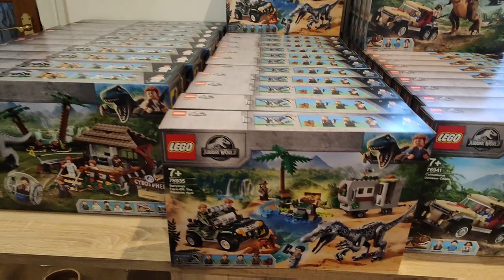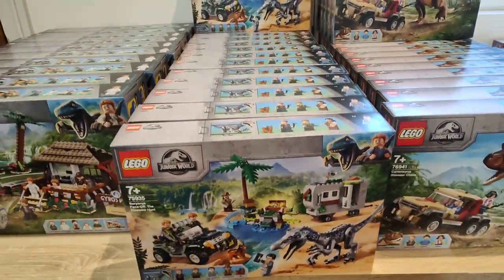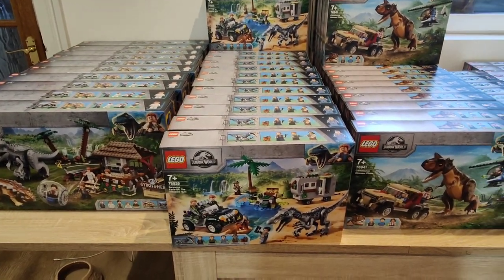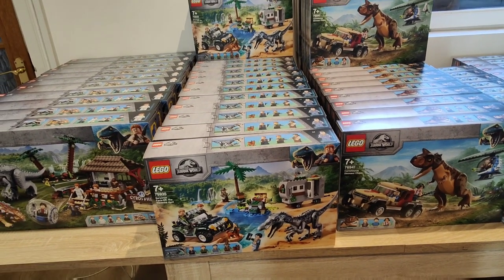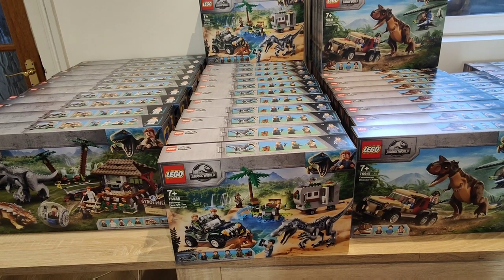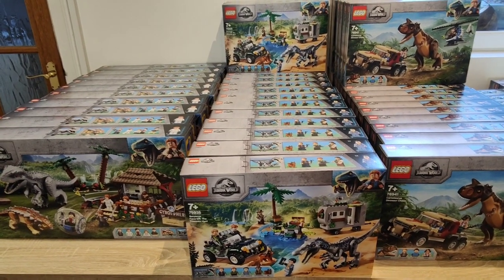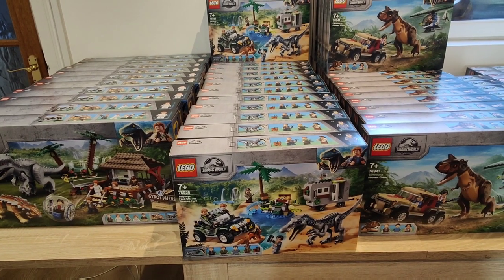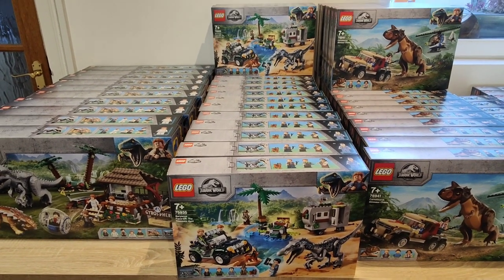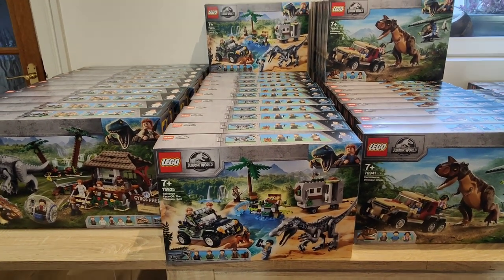This next set is not so good — it's set 75935, the Baryonyx Face-Off Treasure Hunt. I've got a good quantity of these — not sure the exact amount, about 10 to 15. This one had a recommended retail of £59.99 in the UK. I bought the majority for about £45 to £50. Unfortunately these haven't appreciated well at all — in fact last time I checked they were actually selling under their recommended retail price, at about £55 to £60. So I might make a fiver on each one if I sold them now. You don't win them all and that set just hasn't lit up the market.